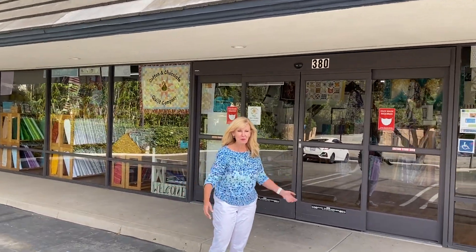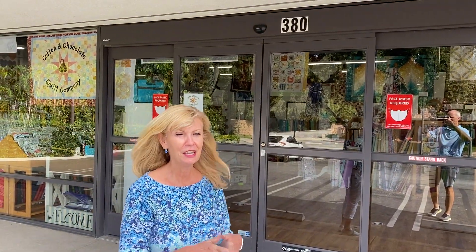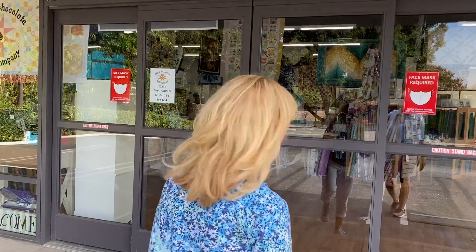Hi everybody. Welcome to Cotton and Chocolate. I'm not in my house today — we're at the new shop, and we're thrilled. If you haven't been here, why don't you come on in and I'll give you a little bit of a tour. Come on, join me.